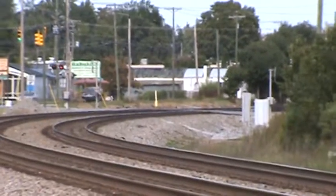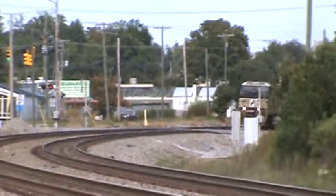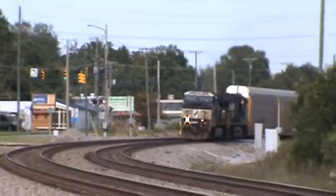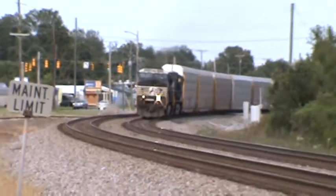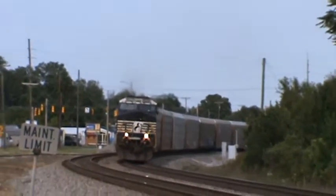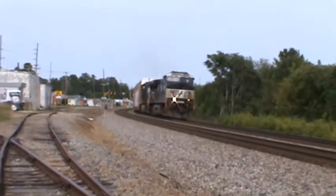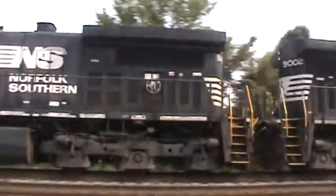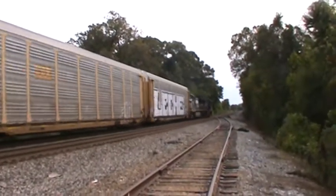Alrighty ladies and gentlemen, still at Maybell, and coming southbound is NS27W. Looks like an autorack consist. I don't see too many autorack consists through here that I'm aware of anyway. How y'all doing? Y'all having a safe rest of your trip? Really nice crew on 27W.